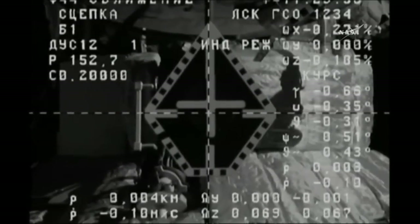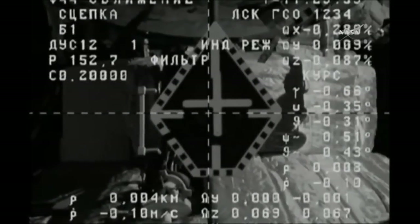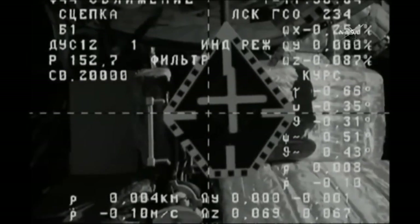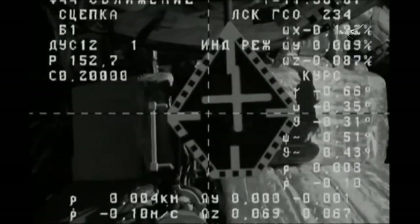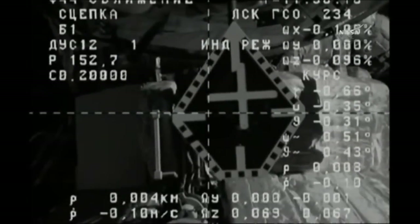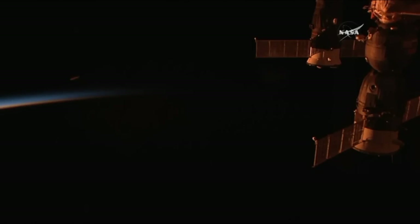Capture — docking confirmed at 2:30 a.m. Central Time, 3:30 a.m. Eastern Time, as Progress and the International Space Station flew 250 miles over the South Pacific. A flawless arrival for the Progress 66 cargo craft — the second resupply craft to reach the International Space Station within 24 hours.